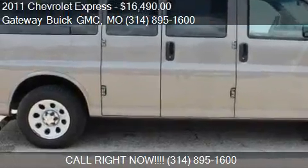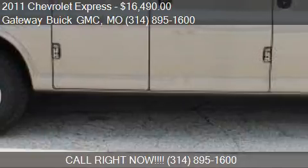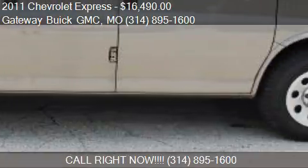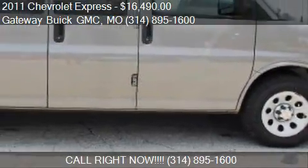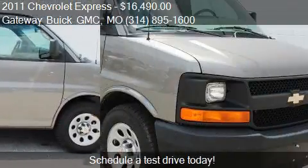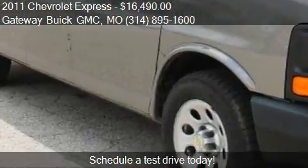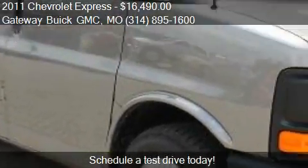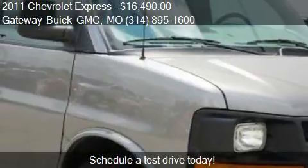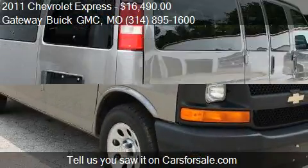This 2011 Chevrolet Express is offered by Gateway Buick GMC, priced at $16,490. This Express is ready to sell. This 2011 Chevrolet Express has just over 65,229 miles.